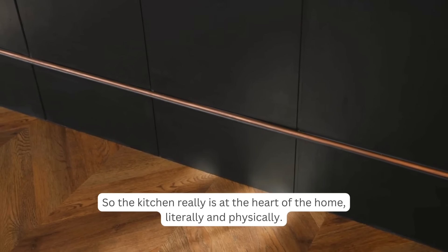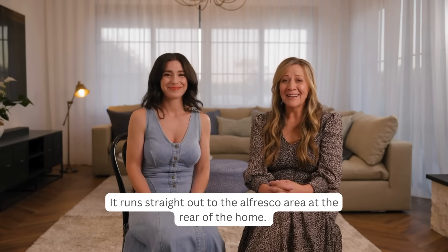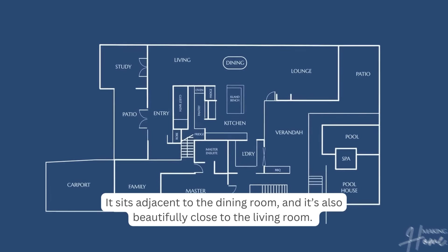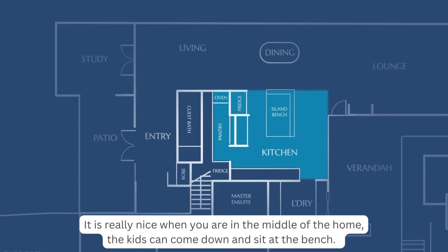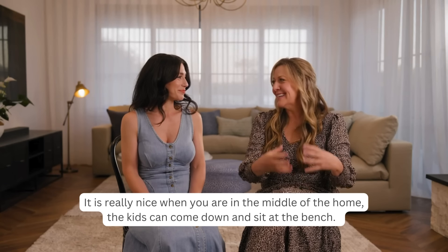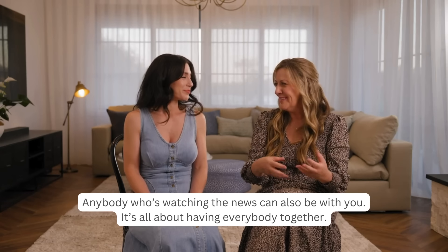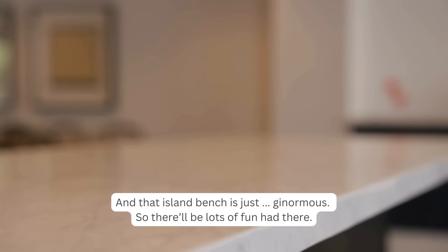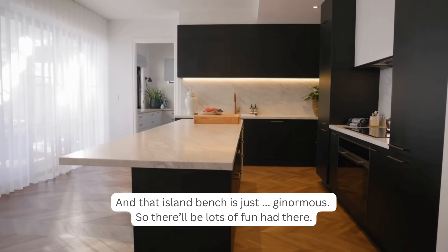The kitchen really is at the heart of the home — literally and physically. It runs straight out to the alfresco area at the rear, sits adjacent to the dining room, and is beautifully close to the living room. When you're in the middle of the home, the kids can come down and sit at the bench, and that island bench is just ginormous.